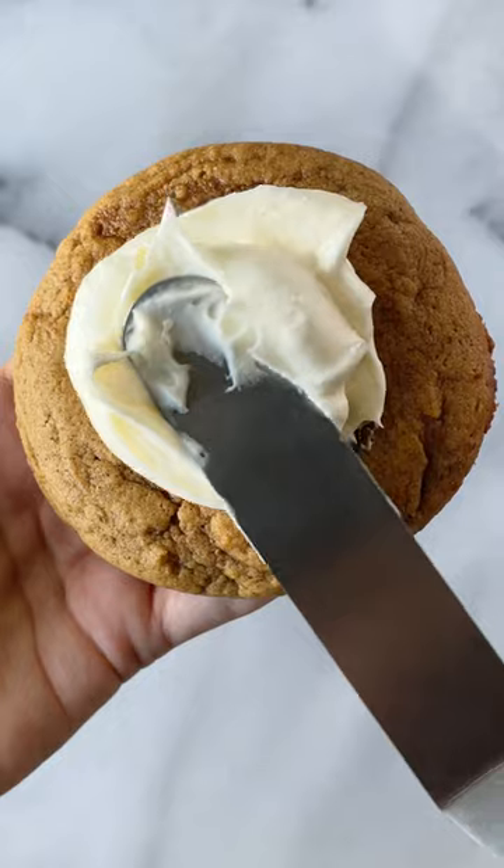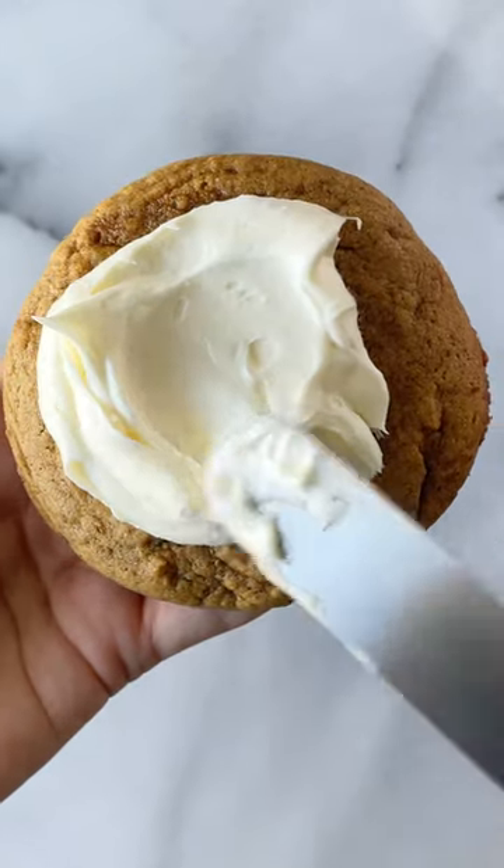Pumpkin spice latte, good. Pumpkin spice latte cookie, even better. These tender, soft, delicate cookies are the perfect treat to make this fall.